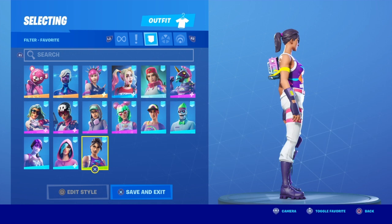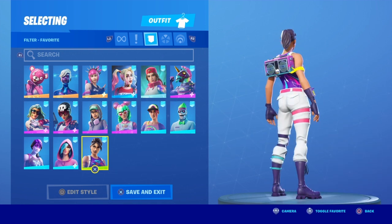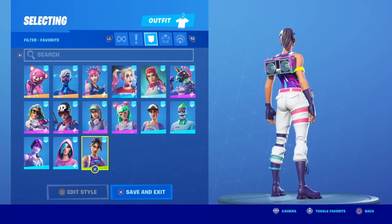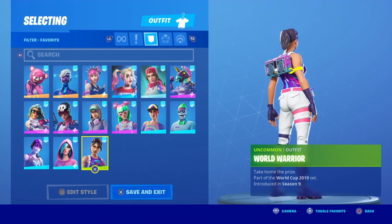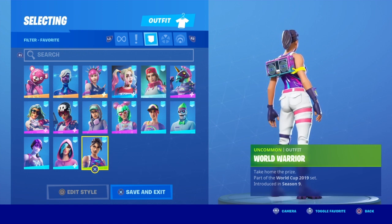Once again, remember, these aren't your only options. You can definitely wear way more, like I always say in all of my combo videos. These are just kind of my opinions of what looks good with it. And remember, the limit is your imagination.